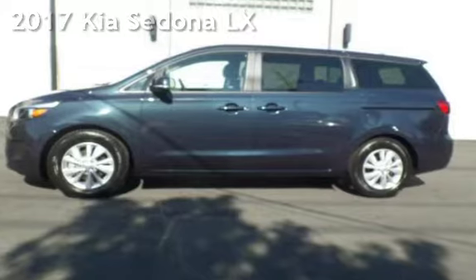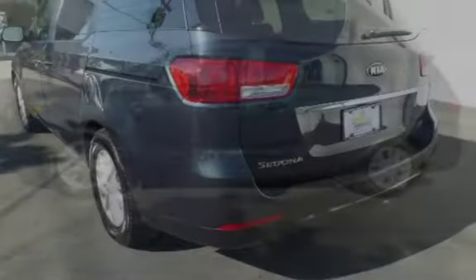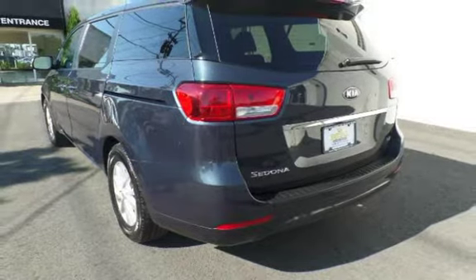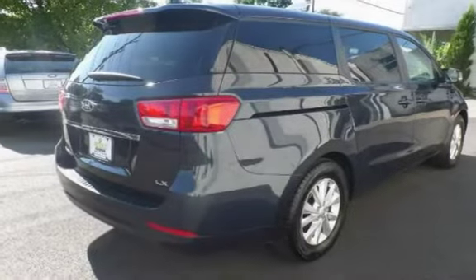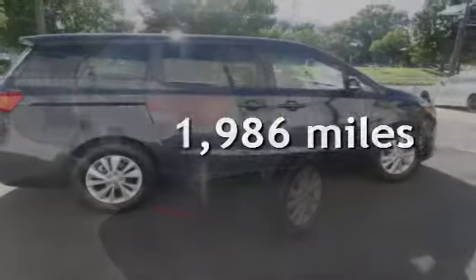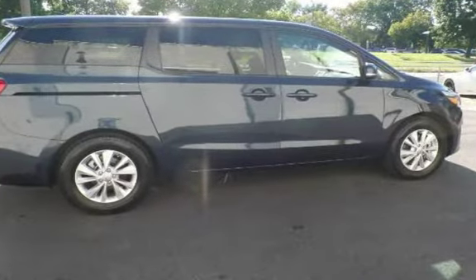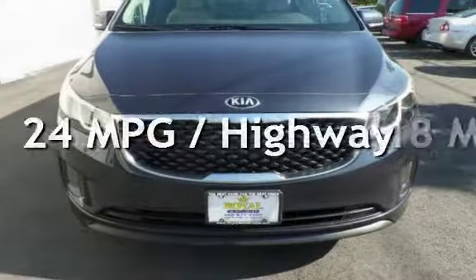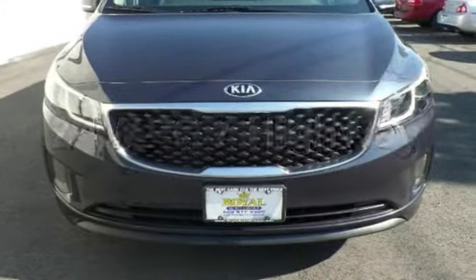This four-door minivan has a six-cylinder, 3.3-liter V6 engine, with front-wheel drive and an automatic transmission. This Kia is a steal with less than 2,000 miles on the odometer. Estimated fuel economy for this vehicle is 18 miles per gallon in the city and 24 miles per gallon on the highway.